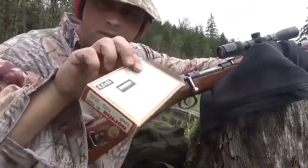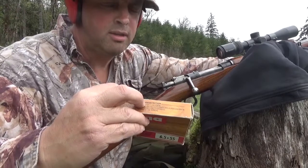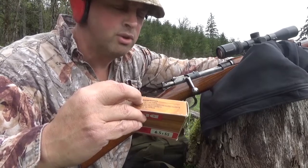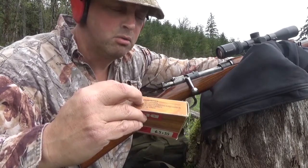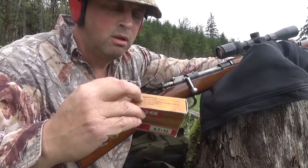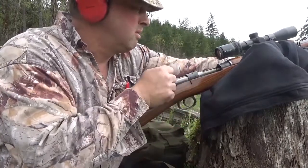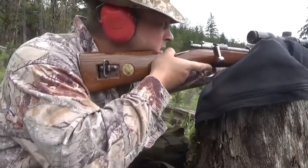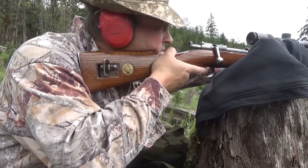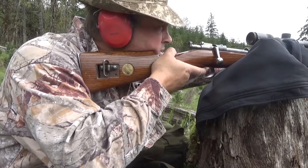According to the box, at 300 yards we're looking at an 18.8-inch drop, and 5.3 inches at 200 yards. Doing some math in my head trying to calculate where this is going to drop at 500 yards. If I'm at 18 inches at 300 yards, then at 500 yards I'm looking at right about here.